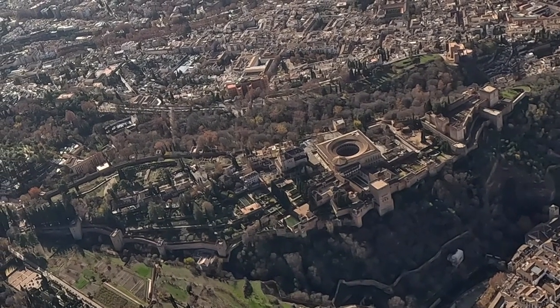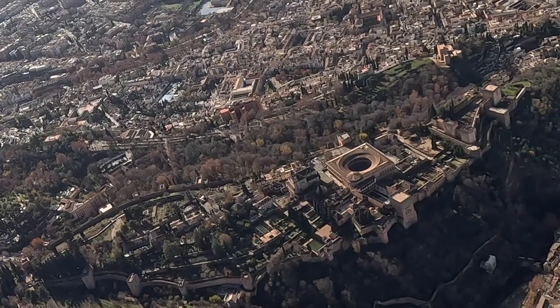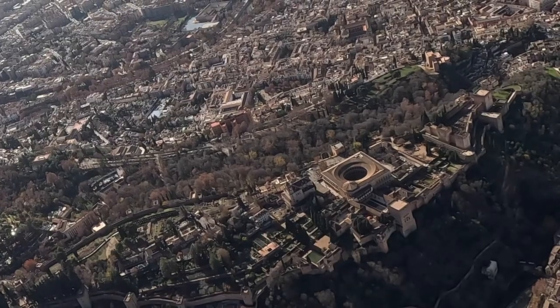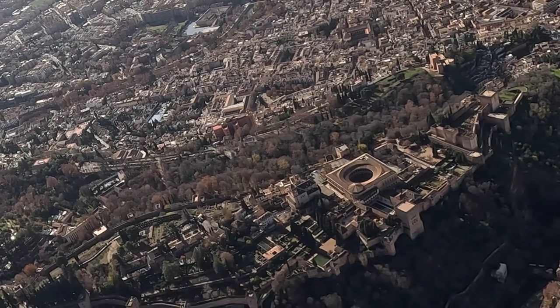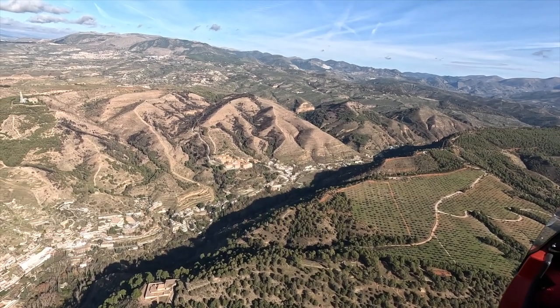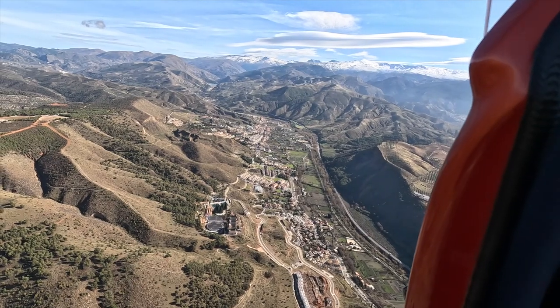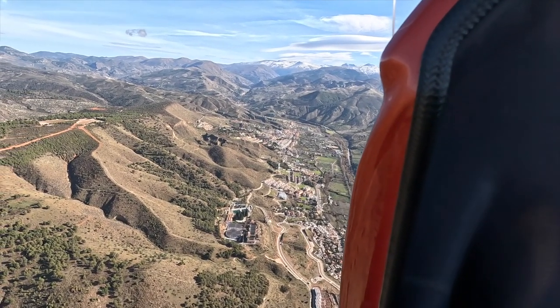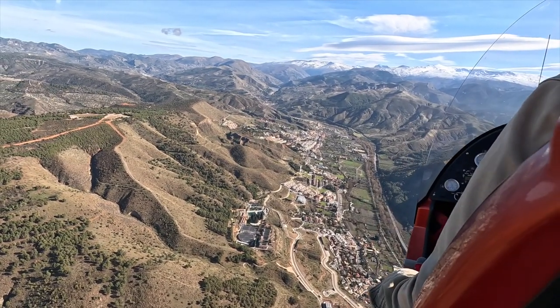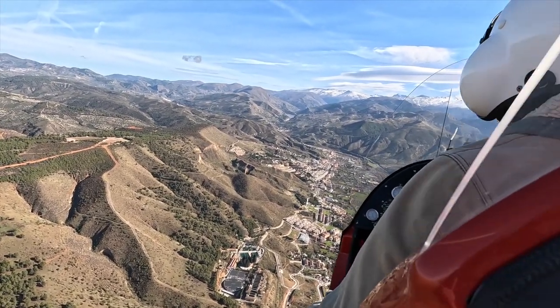The good thing about these gyros is that, like a helicopter, you can hover. We're going to head up into the mountains now — heading up a valley towards Sierra Nevada. The good thing about these gyrocopters is they tend to fly at 1,000 feet AGL, and you can fly pretty much wherever you like.